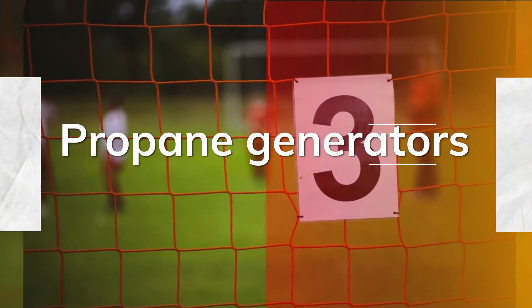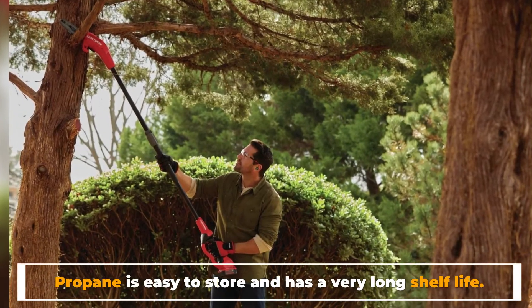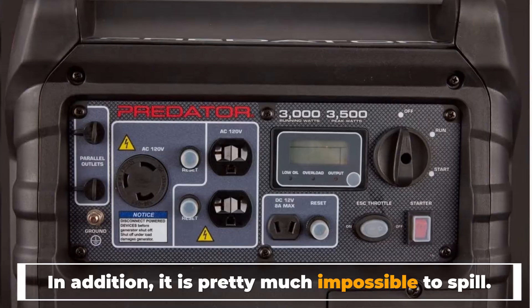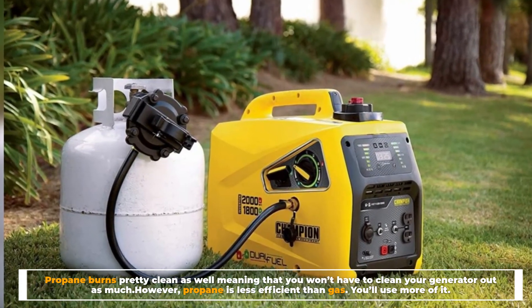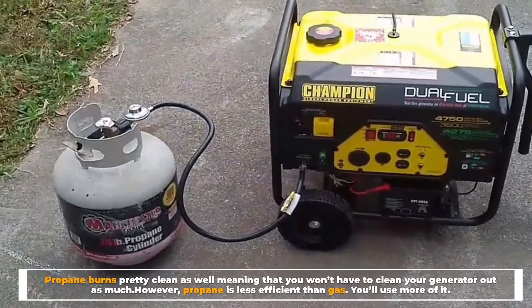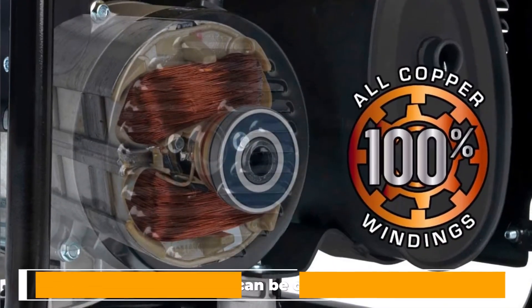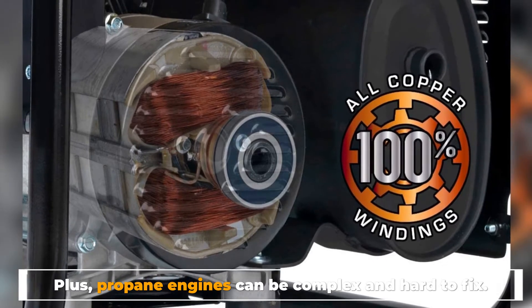Number three: propane generators. Propane is easy to store and has a very long shelf life. In addition, it is pretty much impossible to spill. Propane burns pretty clean as well, meaning that you won't have to clean your generator out as much. However, propane is less efficient than gas — you'll use more of it — plus propane engines can be complex and hard to fix.